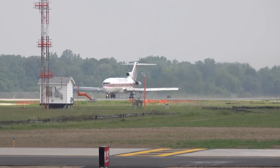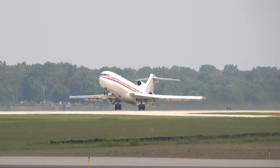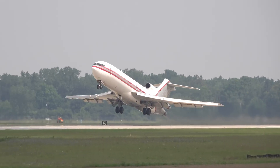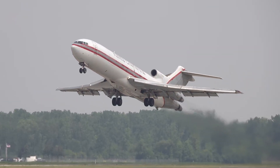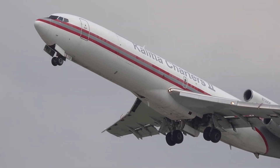In its heyday, the Boeing 727 was a true workhorse of the skies — connecting cities, revolutionizing short-haul travel, and proving the versatility of jet-powered flight. While its time in the air is largely over, its legacy lives on in the modern aircraft that followed.